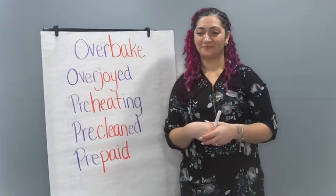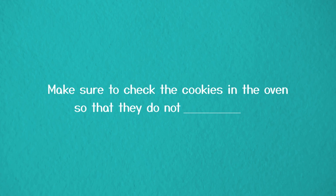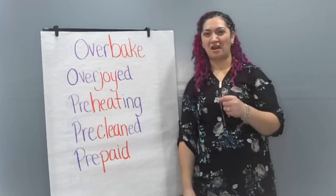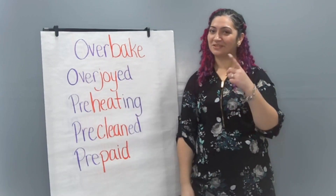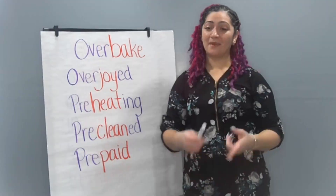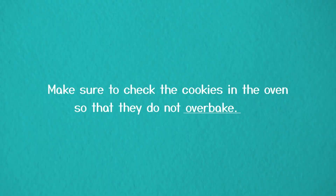Last sentence: Make sure to check the cookies in the oven so that they do not ___. We bake cookies in the oven. Did you write overbake? I cannot stand it when I overbake the cookies — then they're all hard and too crunchy to eat. So make sure you keep checking on those. Make sure to check the cookies in the oven so that they do not overbake.